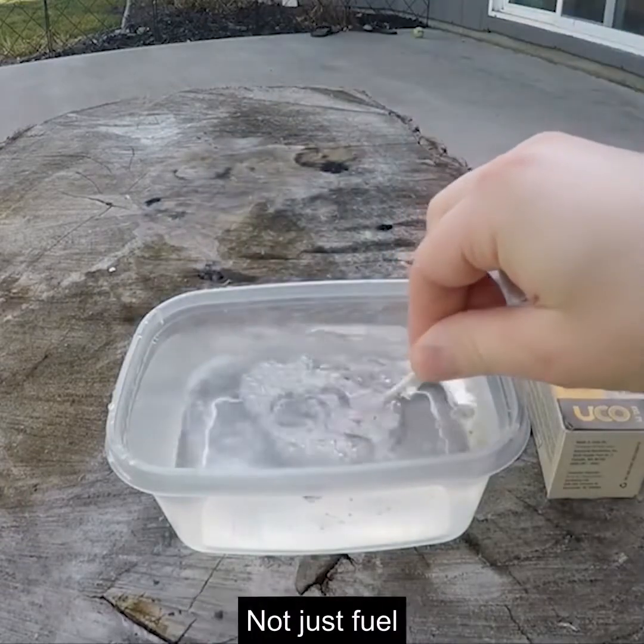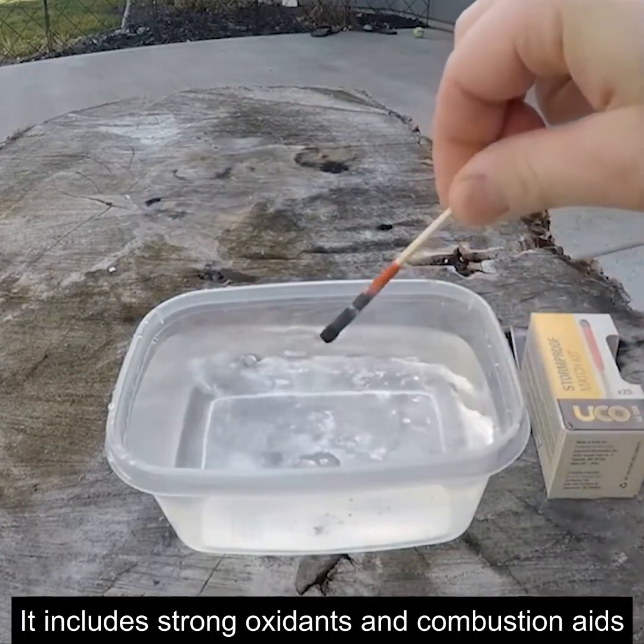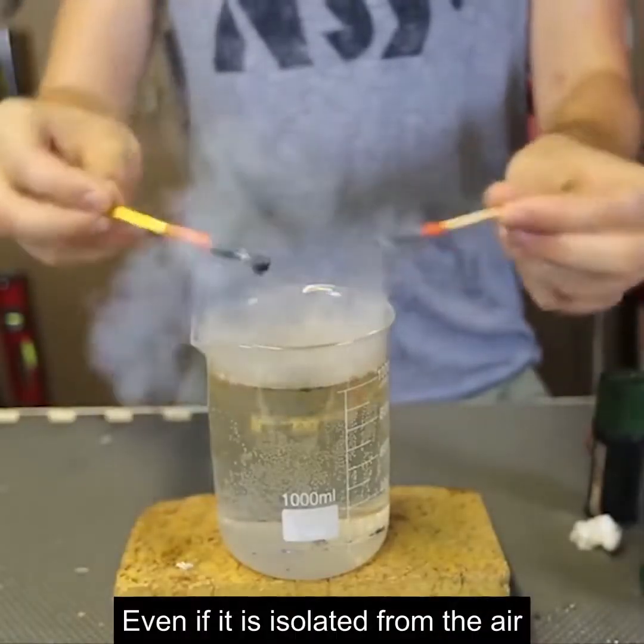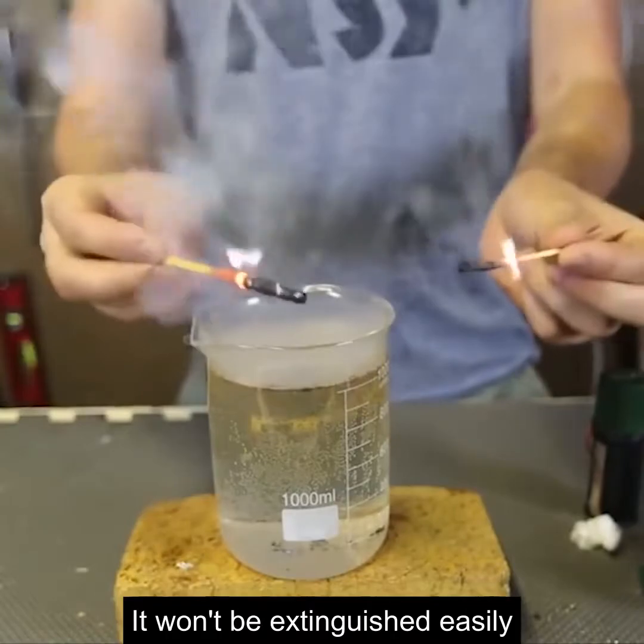Chemicals in matches are not just fuel — they include strong oxidants and combustion aids. In the process of burning, they continuously release oxygen to keep the fire going, so even if isolated from the air, it won't be extinguished easily.